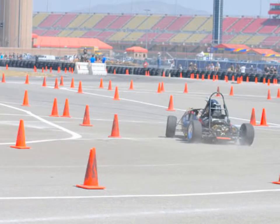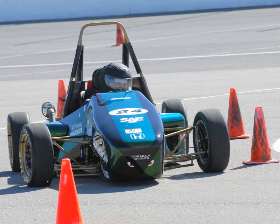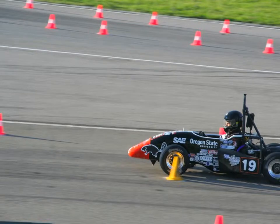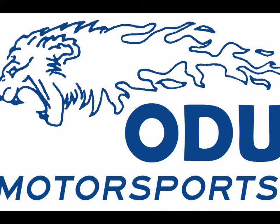The dynamic race events include an acceleration event, skid pad, autocross, and an endurance race. Old Dominion University is relatively new to the Formula SAE competition, and is competing against colleges from all over the country.